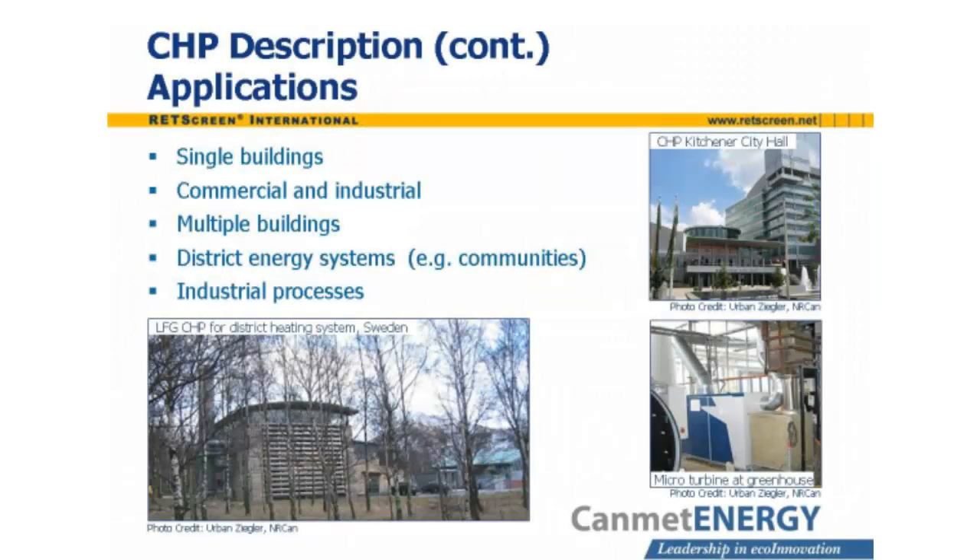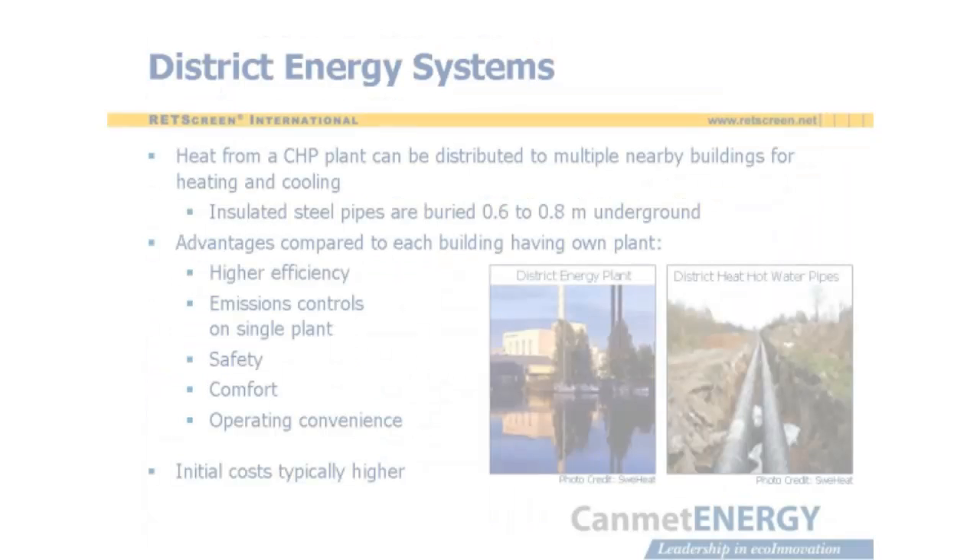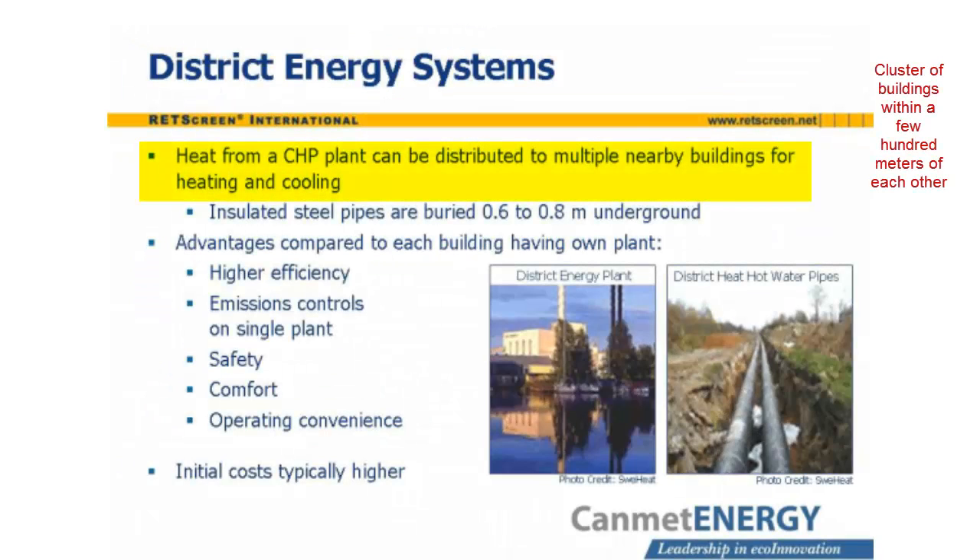CHP systems exist at a variety of scales. There are small systems for single buildings, such as greenhouses. Larger systems serve commercial and industrial buildings or complexes. Very large systems are found near large heat loads, such as industrial processes and whole communities utilizing district energy systems. A heat distribution system transports heat from the plant to the locations where it is required, which may be within the same building or, in the case of a district heating system, a cluster of buildings in the vicinity of the plant. Consumers are often grouped in clusters of public, commercial, and residential buildings located within a few hundred meters of each other.